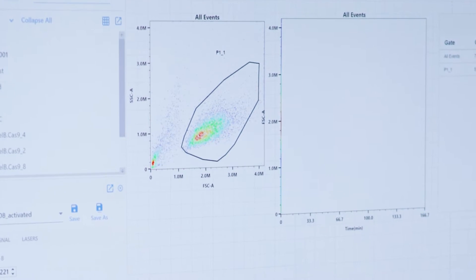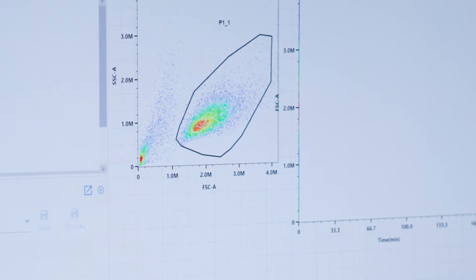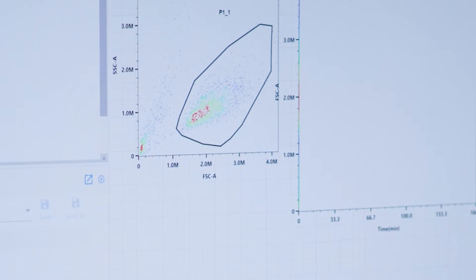What is cool about flow is it's a high-throughput method. There is no other method where you could get the data live. We can go above 10,000 events per second, even up to 15,000 events per second. So we're talking we can go through at least 20 million cells an hour.